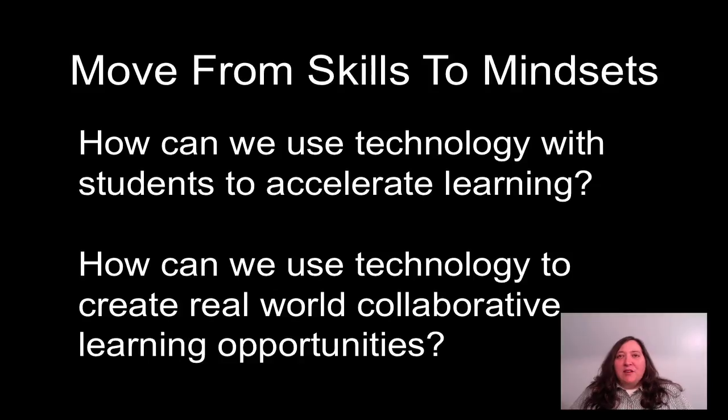Since we cannot predict what sort of jobs and careers might exist five or ten years from now for our students, we need to move away from teaching our students technology skill sets to teaching them to have flexible and adaptive mindsets in terms of knowing when and how to use technology to accomplish what they need to. We can do this by beginning with thinking about how we can use technology to accelerate learning and to create real-world collaborative learning opportunities that are meaningful and offer our students experiences that will help them to apply problem-solving, research, communication, and collaboration skills.